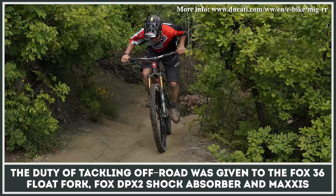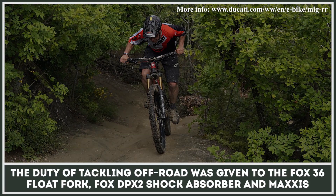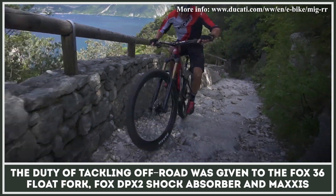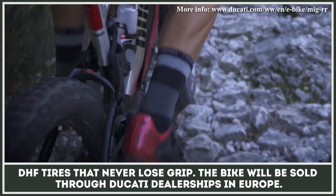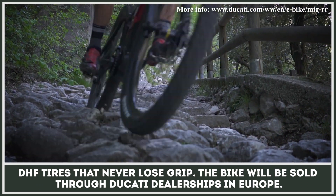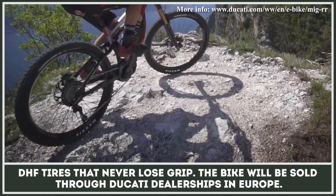The duty of tackling off-road was given to the Fox 36 float fork, Fox DPX2 shock absorber, and Maxxis DHF tires that never lose grip. The bike will be sold through Ducati dealerships in Europe.